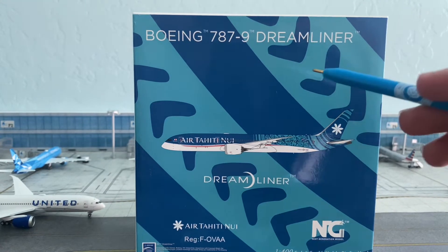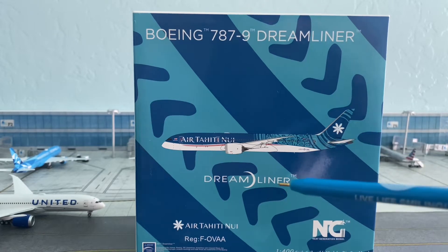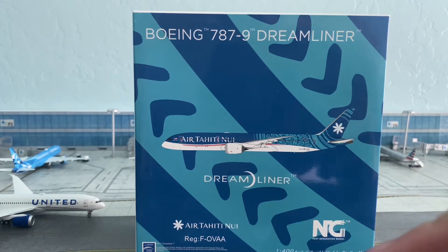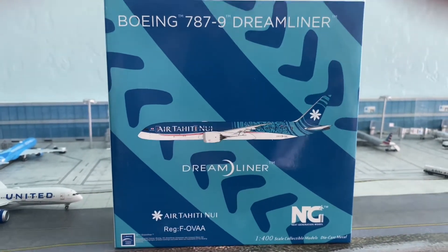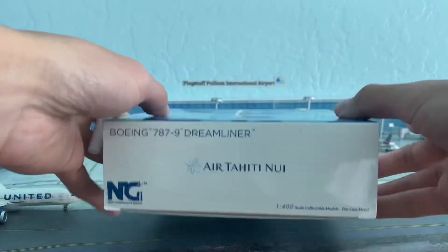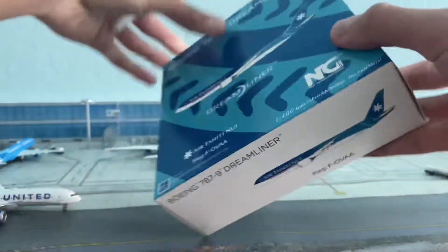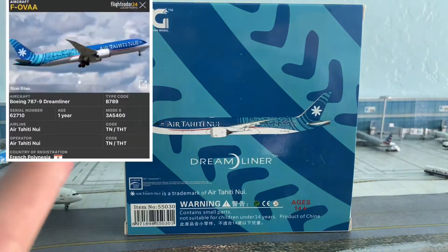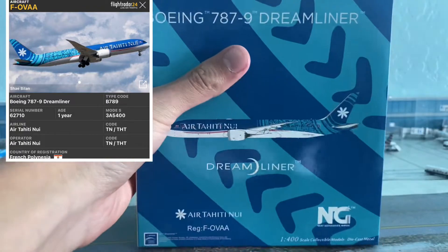Here's the beautifully designed box. At the front it just says Boeing 787-9 Dreamliner, with a computer generated image of the model, the Dreamliner logo, Air Tahiti Nui logo, and NG Models logo. The back is the same as the front. I'll put the tail number right here for you guys. Let's get into the model.